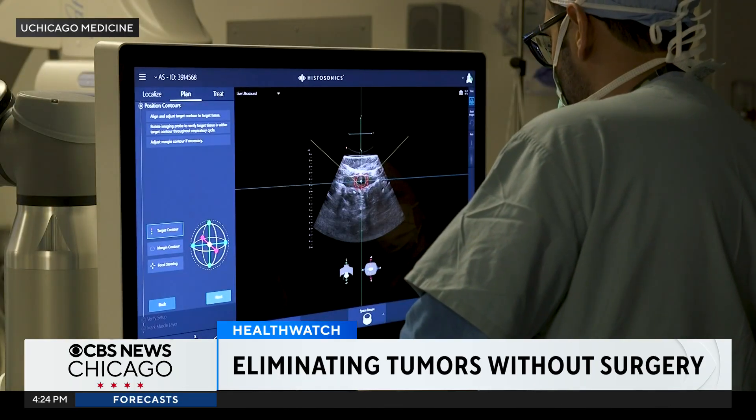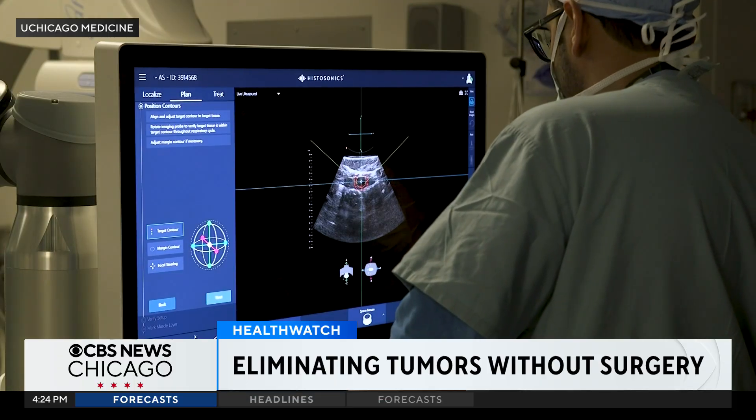It's called histotripsy. Histotripsy is the ability to treat a tumor without radiation and without doing anything invasively, using just ultrasound technology alone — just using sound waves.